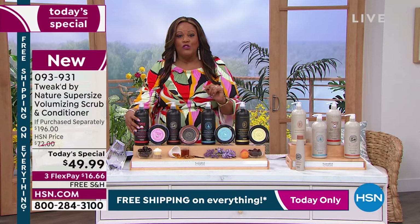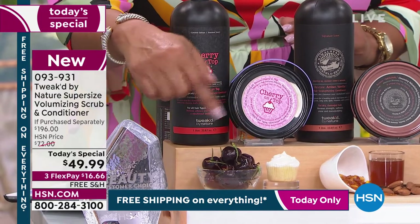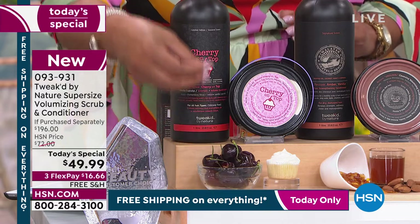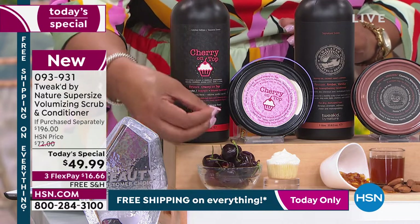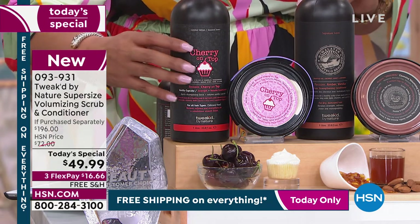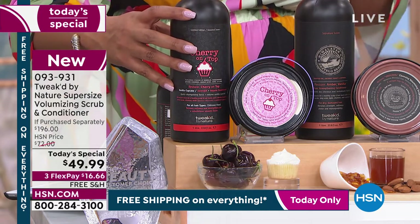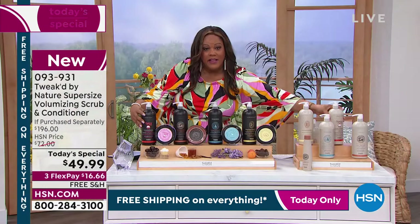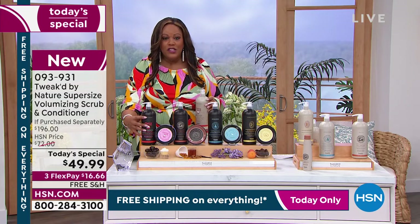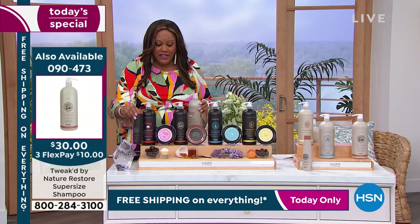Cherry on Top is the most popular — most of what we've sold has been Cherry on Top. Get it because we're only doing this brand new scent in the summer. This is your only opportunity today to get Cherry on Top with the conditioner and scrub. This conditioner is four times the size of the regular conditioner, and the scrub is double the size of what we'd normally give you.